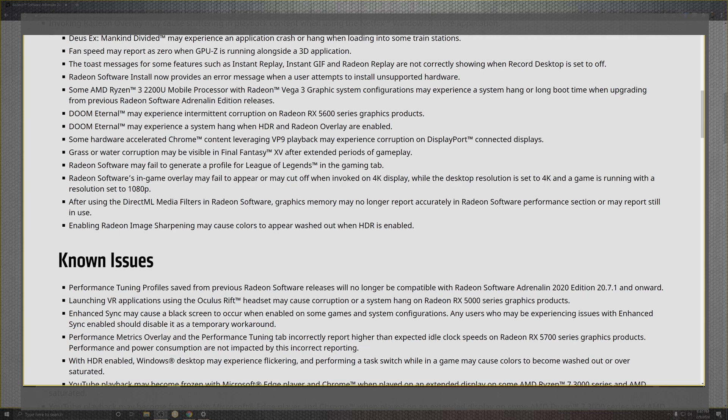DirectML — not LM — and the media portions where the non-reboot report shows still in use is addressed, though sometimes it just doesn't want to let go. Also, enabling image sharpening may cause colors to appear washed out on HDR-enabled displays — I don't find that too much nowadays, but it's cool that AMD is still working on it.